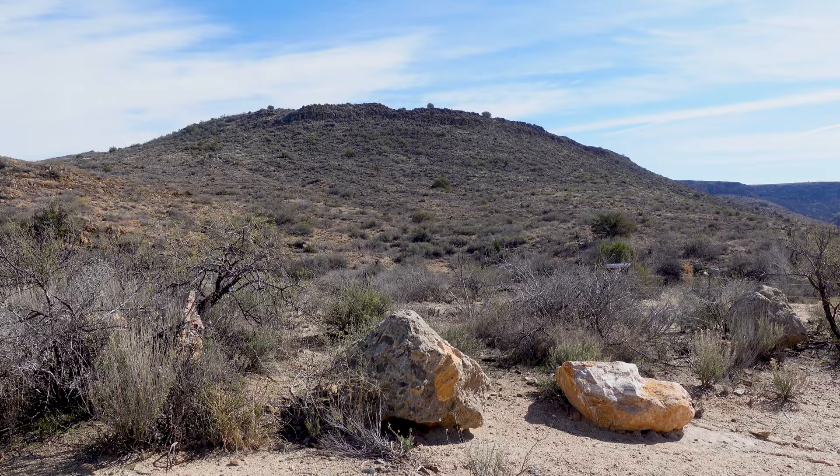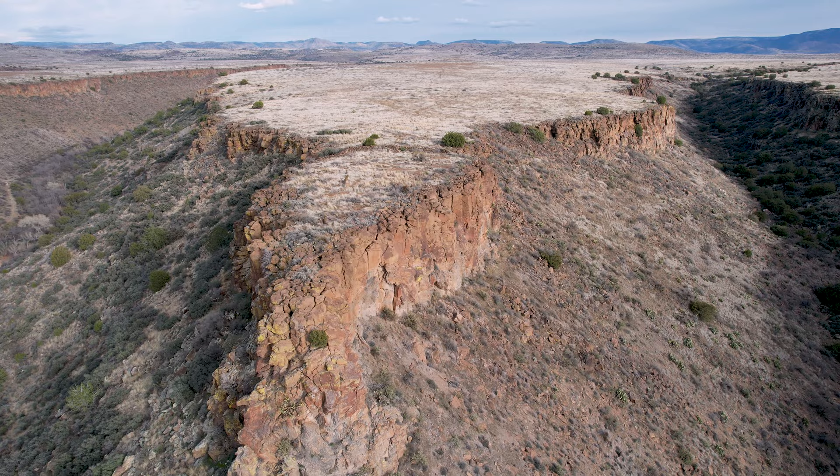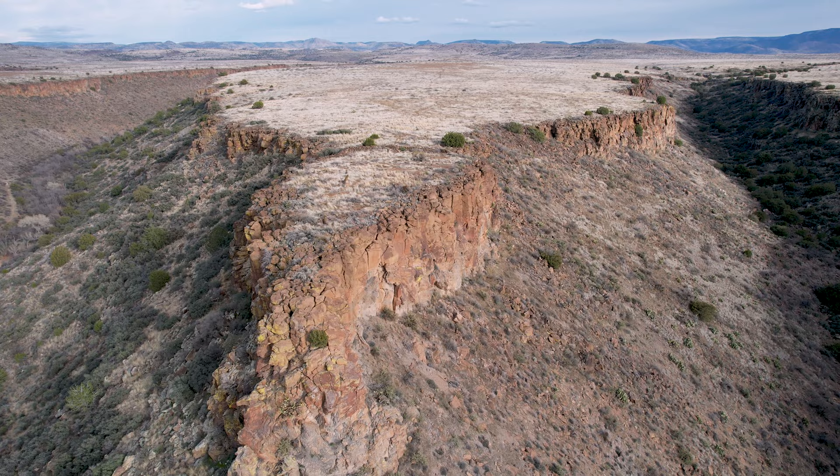I am Glenn and today we're going to be exploring a few of the mysteries of Agua Fria National Monument. Over the last 20 years living here in Arizona, I have never once taken time to stop and explore in here. And it's a shame because once I started researching, there is a treasure trove of history and beauty to be found back here.